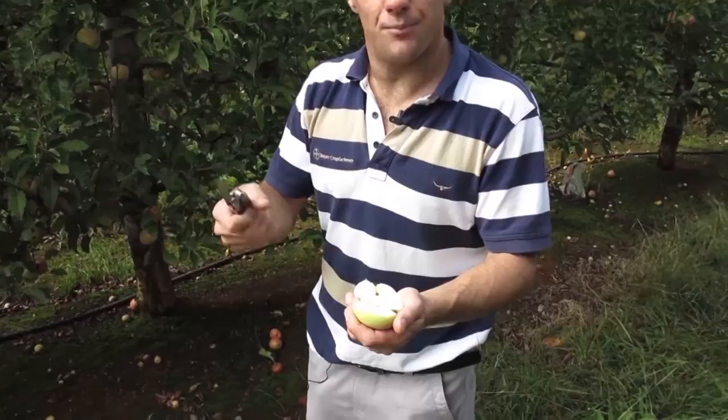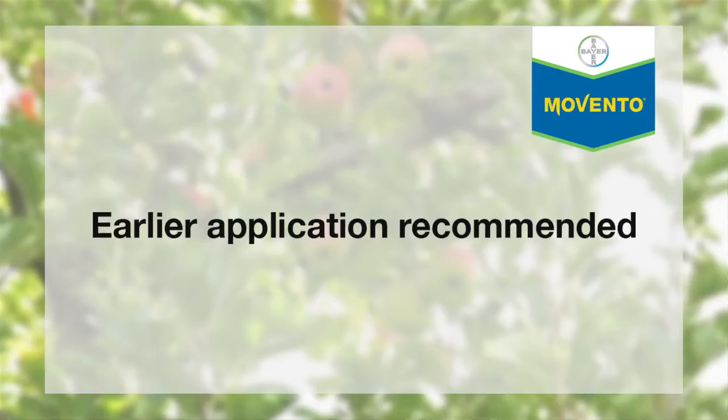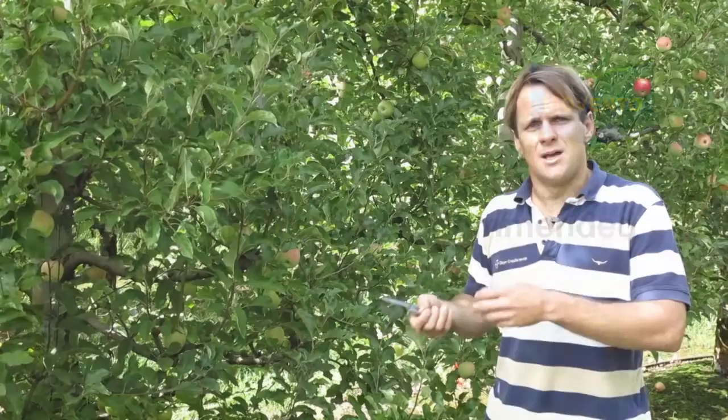We like to recommend Movento for young mealybug, because it has a bigger effect on the smaller mealybug than it will on the adults. Early application is better than a late application, because you still will reduce marketability if you apply late.